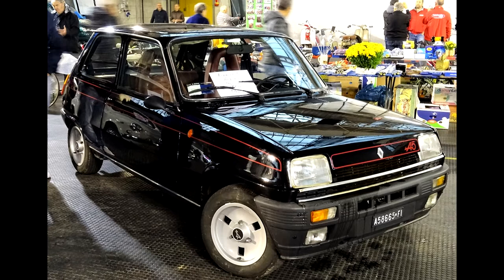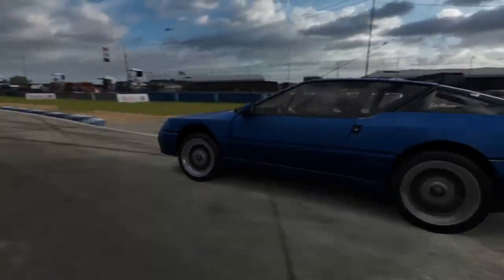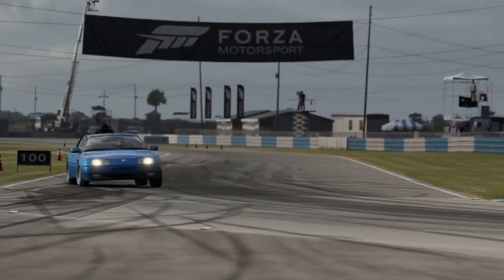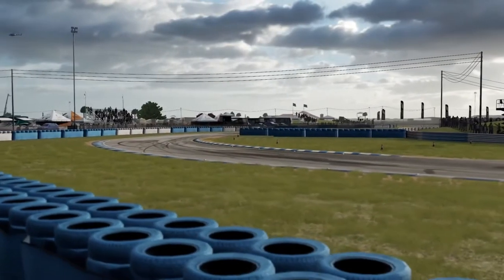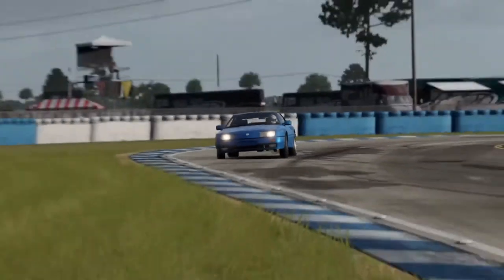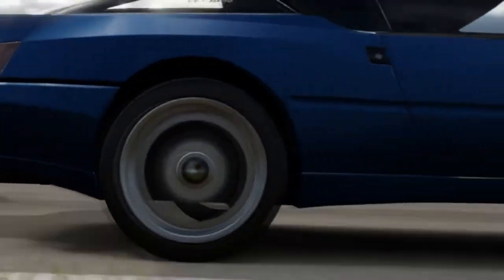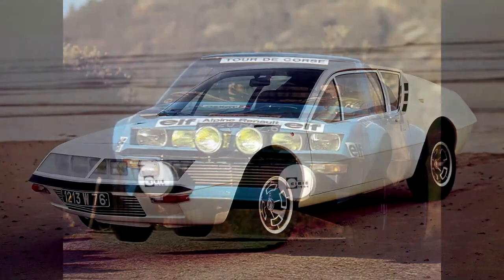The A110 was getting very old by the 1970s, so they introduced a successor, the A310. It wasn't really as good as the A110 — the PRV V6 was too underpowered, and its rear-engine positioning meant it had the dangerous handling characteristics of an old 911 without the same charm. The only thing it had in common with the A110 in terms of success was rally results — it won the French Rally Championship in 1977. But regardless, the A310's lackluster performance compared to the A110 got Alpine sweating.